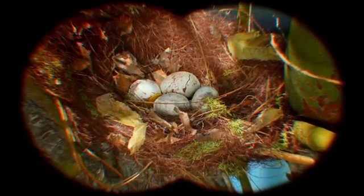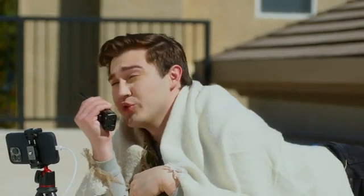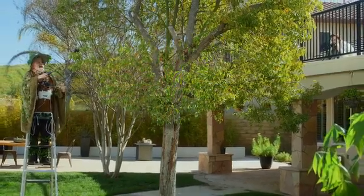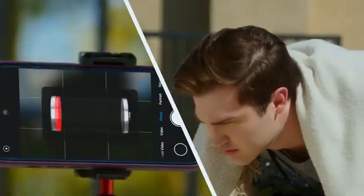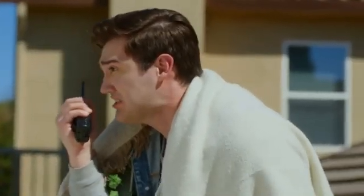There you go. Oh, I pray we can capture this moment. Good luck to us. Shoot — we're running out of juice. What? The phone is dying.